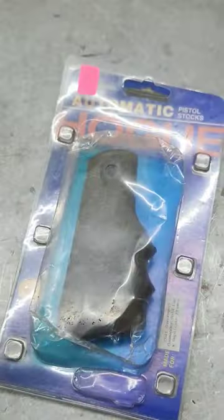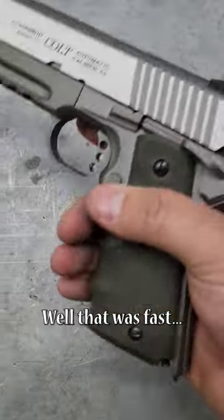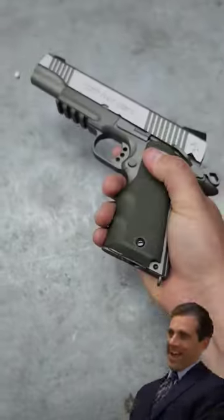Time to go put it on. Alright, I'm back and it's time to install this grip. Well, that was fast.